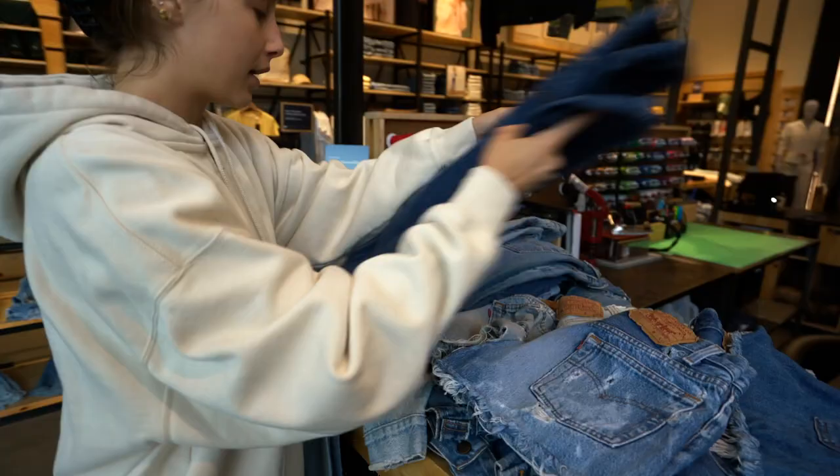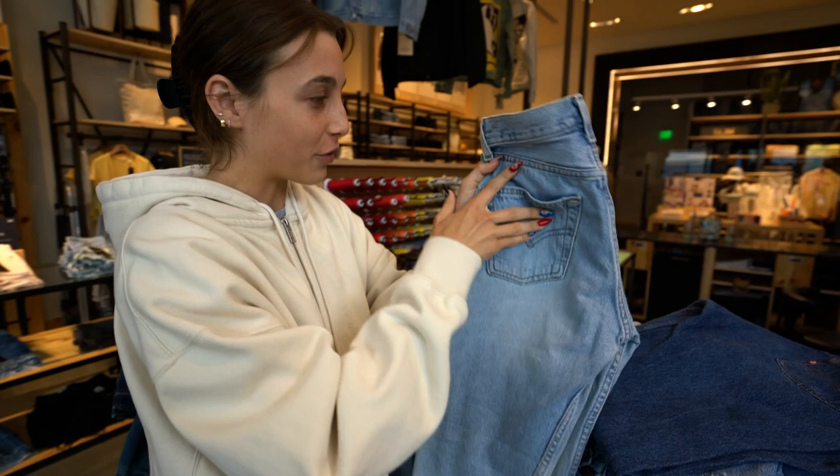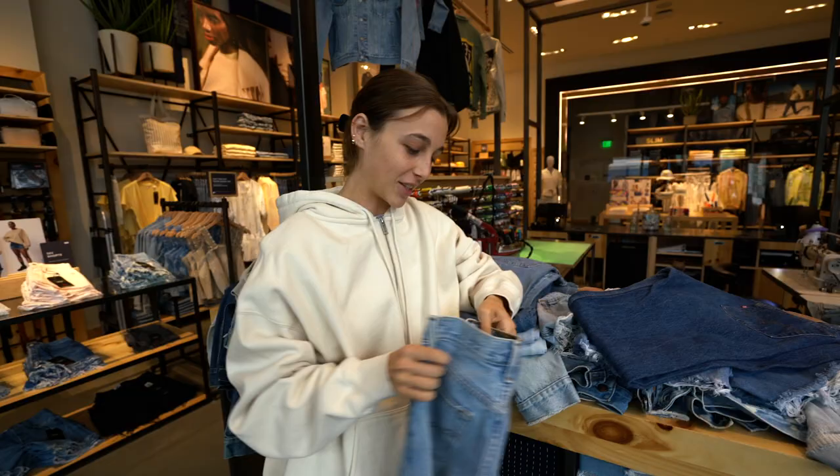I'm also immediately drawn to these because these are, again, the perfect wash. The distressing is so natural and in all of the right spots, and I love that. I love when the denim is all worn here but then there's like the little darker blue parts — I love that dimension. These are another yes for sure.